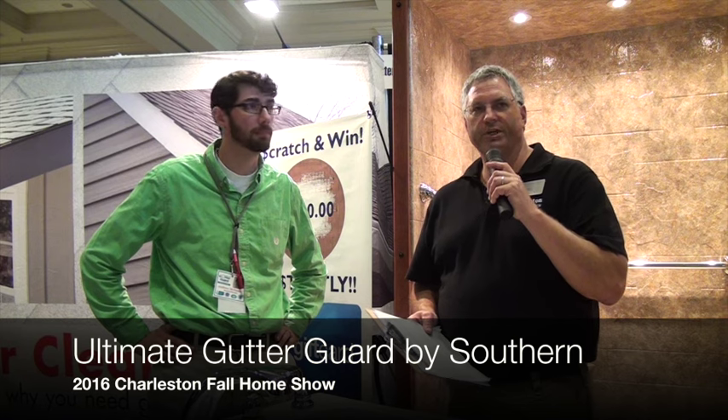I'm Tim Barkley with Charleston Home and Design Magazine, and now we're talking with Andrew Magali with Ultimate Gutter Guard by Southern. How you doing Andrew? Fantastic. So your name is Ultimate Gutter Guard by Southern, but I see quite a few other products here. Are you known for other products besides your Gutter Guards?